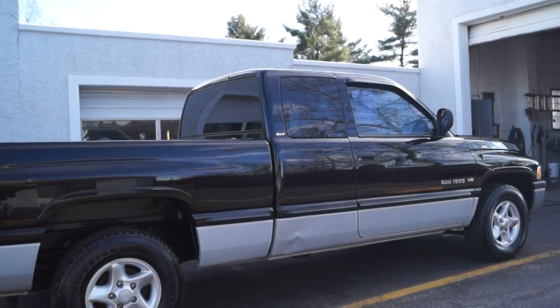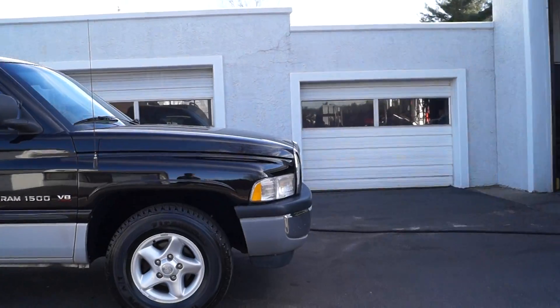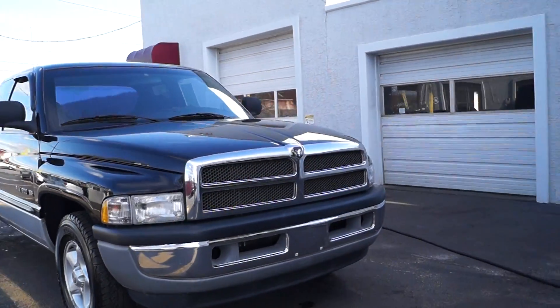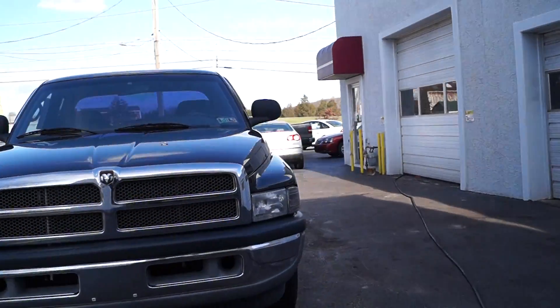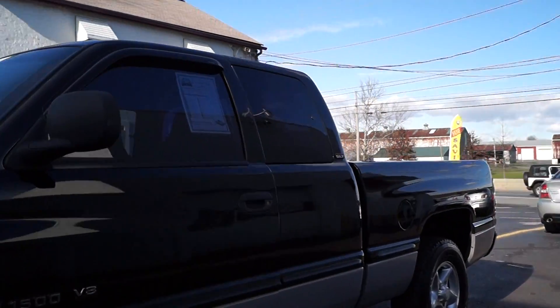Here we check all of our vehicles before we offer them to the public to make sure there's no mechanical or structural issues. We also have a range of warranties available from just motor and transmission all the way up to unlimited mileage, so you can choose the one that best suits your driving needs. All of our cars do have current Pennsylvania inspection and emissions on them.